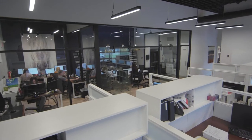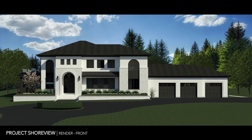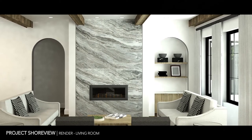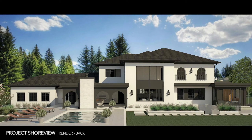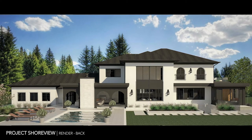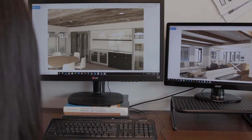Project Shoreview is one of our integrated design builds that we're currently working on. It's such a cool scope of work that was presented to us about a year and a half ago. A client came to us with a really neat idea — she wanted a Mediterranean Hollywood Glam style — so we were really excited about something different, which really drew us to the project.